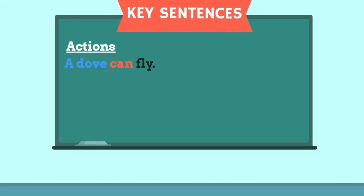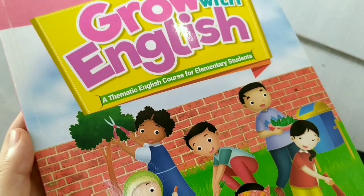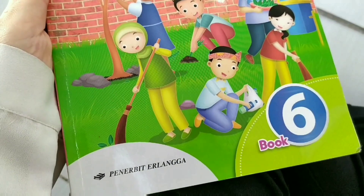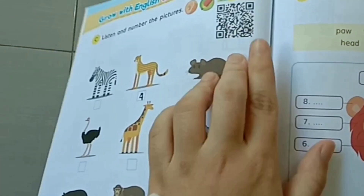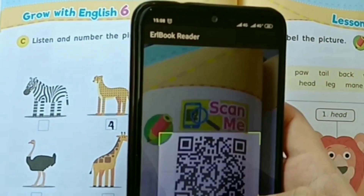We can also describe the animals by the action they perform. Look at these examples: A dove can fly. An ostrich can run. On the Grow with English book published by Erlangga, we can access digital or online materials and do the practice by scanning the QR code on the book from our smartphone.